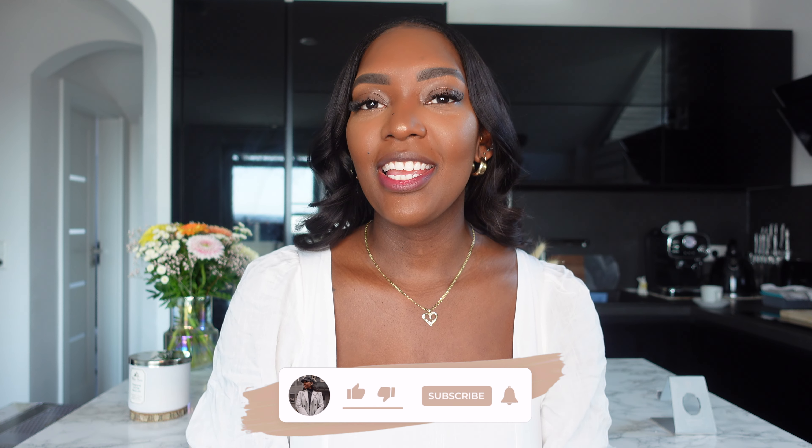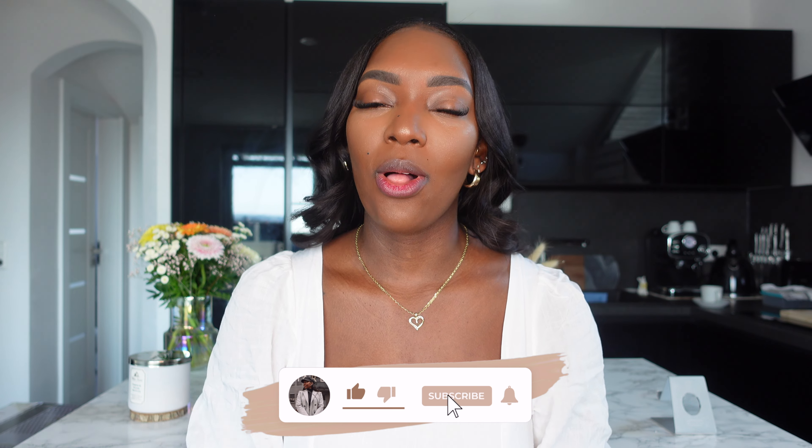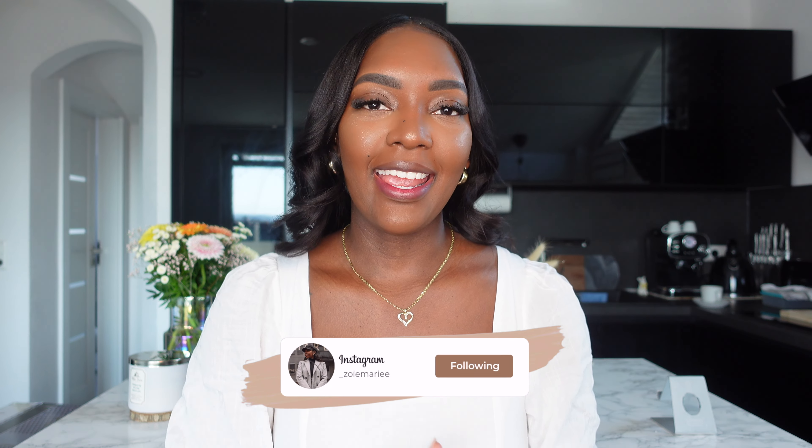Hi guys, welcome back to my channel. So as you can see from the title, today is going to be another Chopo haul. I'm super excited about this haul. It is spring themed and just gives me light airy summer vibes. Alongside Chopo, I do have a few extra things to show you from Fenty Beauty and a new perfume that I bought.